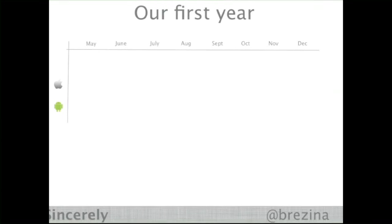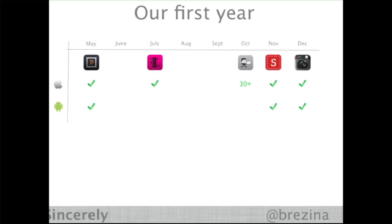I want to talk about our first year and give you guys 10 tips we've used to do rapid app development. What you guys saw publicly was us launching Postagram in May on both Android and iOS, then Pop Booth in July. We launched an iOS library that 30 app developers integrated with to send postcards from their app. Then we launched Sincerely Inc. Cards, our greeting card lineup right before the holidays, and then another app called Dottie, a photo prints app for your phone.